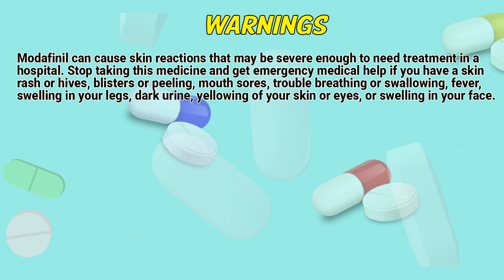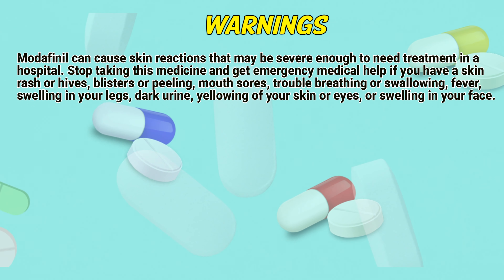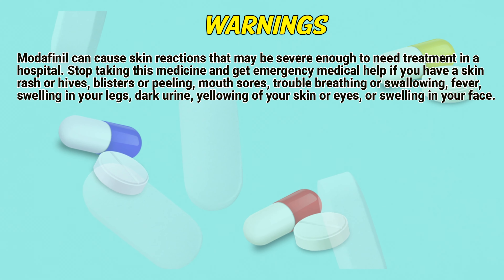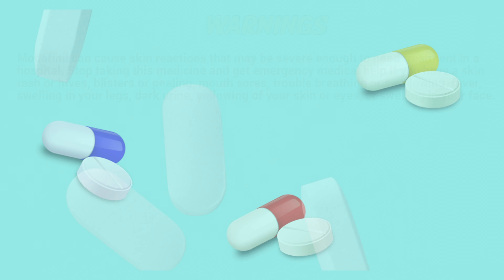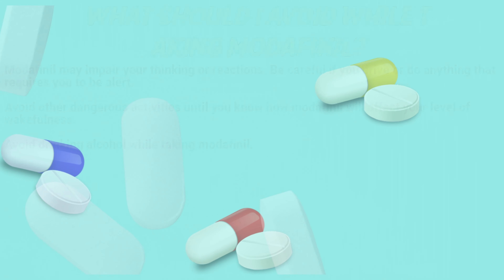Modafinil can cause skin reactions that may be severe enough to need treatment in a hospital. Stop taking this medicine and get emergency medical help if you have a skin rash or hives, blisters or peeling, mouth sores, trouble breathing or swelling, fever, swelling in your legs, dark urine, yellowing of your skin or eyes, or swelling in your face.